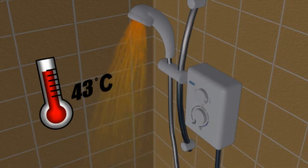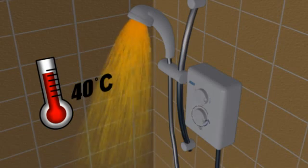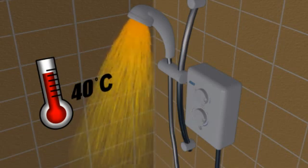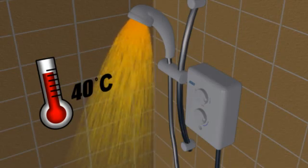On the other hand, decreasing the temperature you want will increase the flow of water from the shower head. In this case, the water is heated to the required temperature quicker and therefore flows through the unit faster.